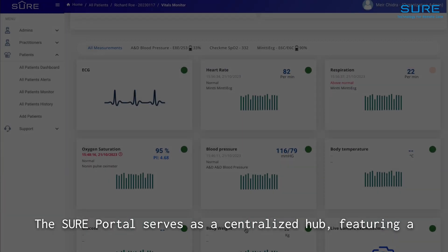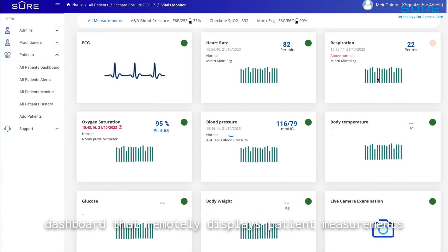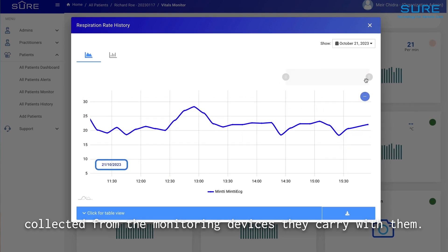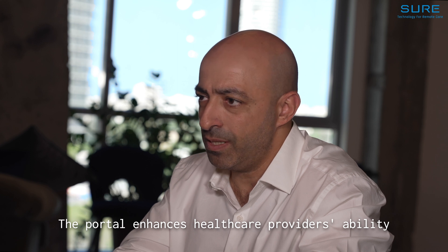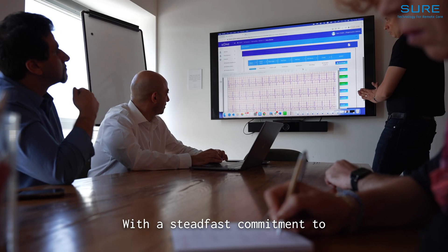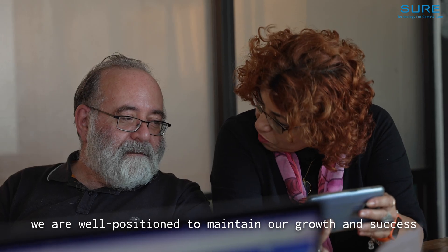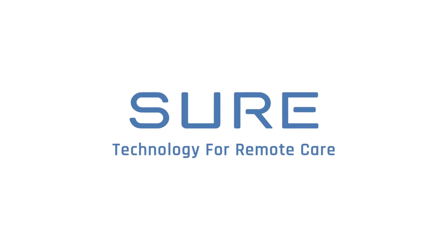The SureCare portal serves as a centralized hub, featuring a dashboard that remotely displays patient measurements collected from the monitoring devices they carry with them. The portal enhances healthcare providers' ability to monitor and respond to patient data effectively. With a steadfast commitment to quality, security, and innovation, we are well positioned to maintain our growth and success in the years to come.